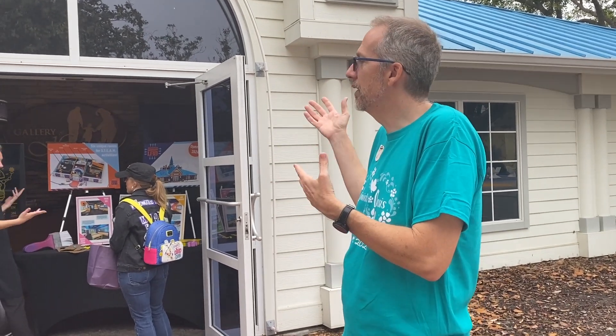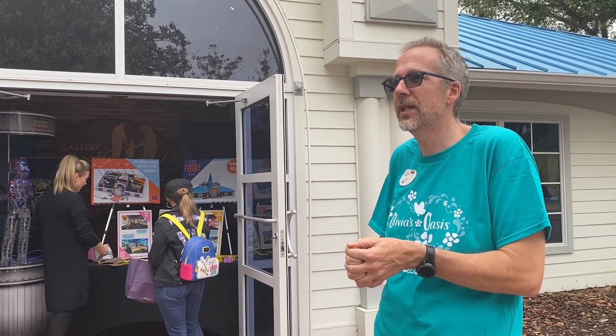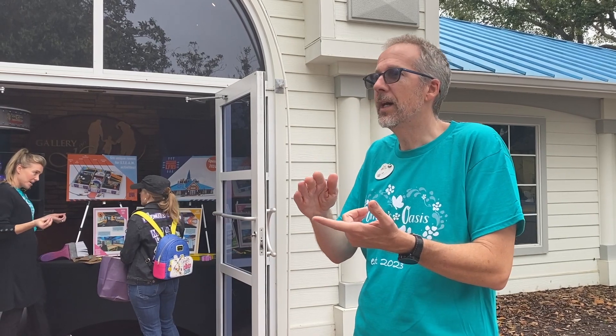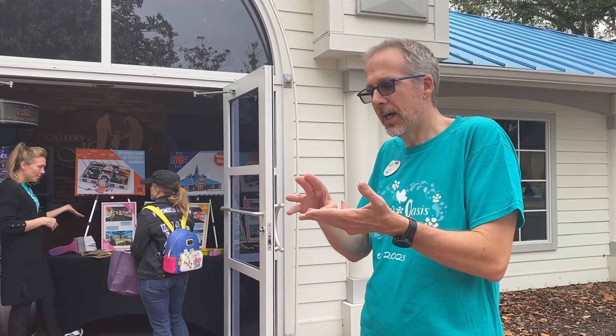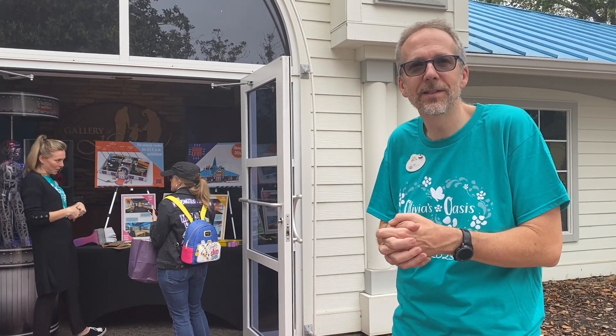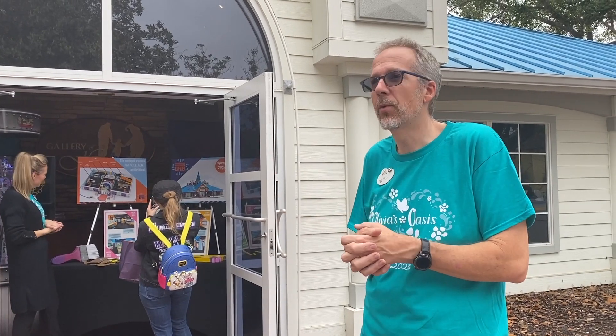We're getting ready to build this facility into a hands-on education center for WISH Kids and their families. They'll be able to do everything here from sewing, 3D printing, embroidery, learning to solder, lots of different activities, cardboard construction and other pieces. We're getting ready to start construction soon and we're going to open in early 2024.